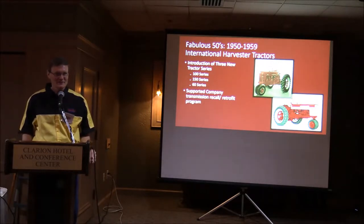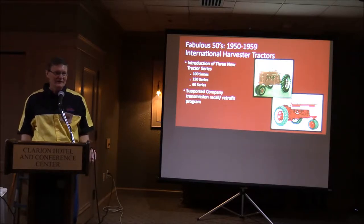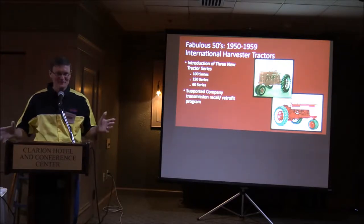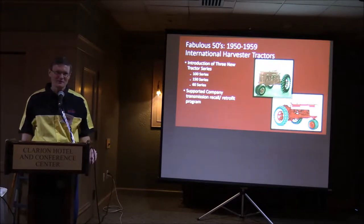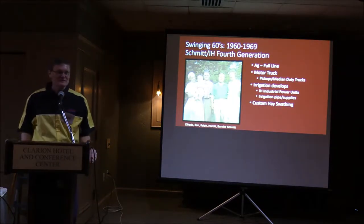A couple years later the 150 series — the 350 and 450 — came out. By the end of the decade they were introducing the 40 and 60 series: the 460, 560, and 340s. As we all know, the 460 and 560 had some issues with their transmissions, and my grandfather was actually involved in going through all that warranty work, recalls, and retrofits to get those transmissions repaired.